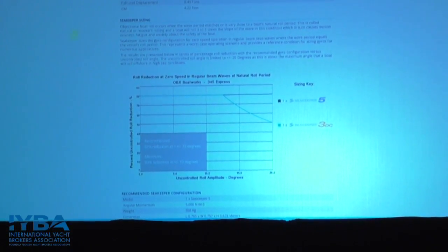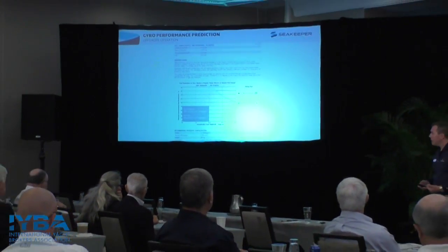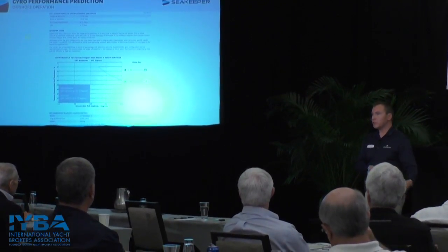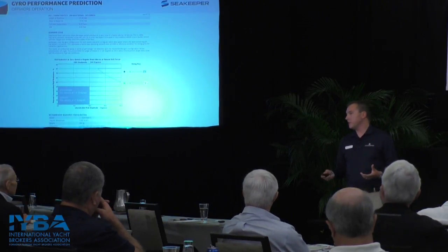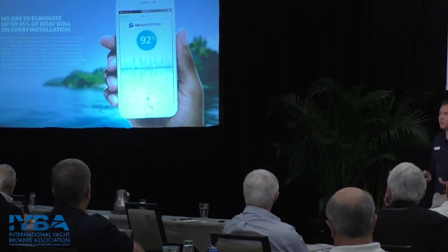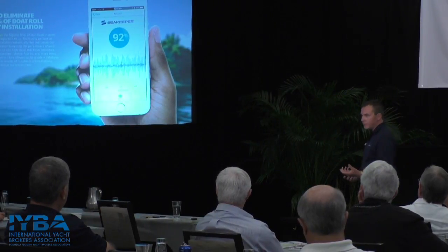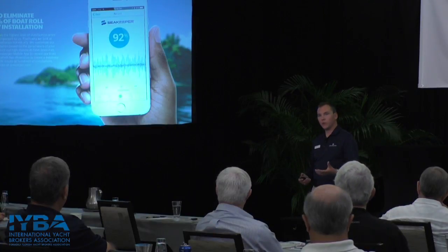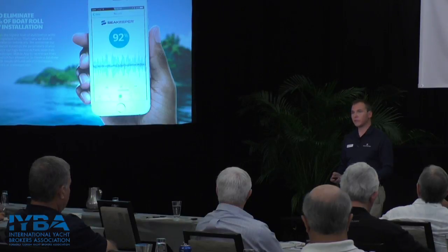The x-axis of the prediction graph is degrees of uncontrolled roll amplitude, and the y-axis is the percentage of that roll we're going to eliminate. We use 80% as a marker for our performance standards, with different standards for offshore operations, sport fish, commercial and military, versus coastal operations. When the installation is complete, we have a sea trial app — now publicly available on the Apple iTunes Store and Google Play Store — that measures boat roll with the Seakeeper disengaged and then engaged to calculate the actual percentage of roll reduction.